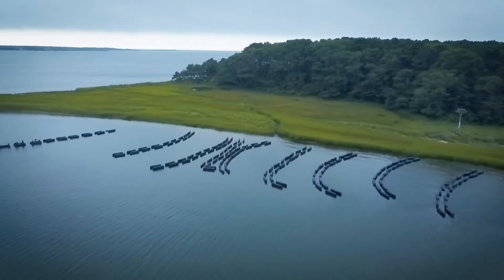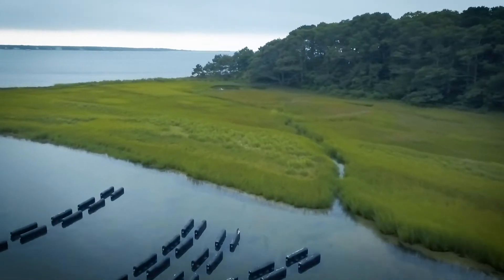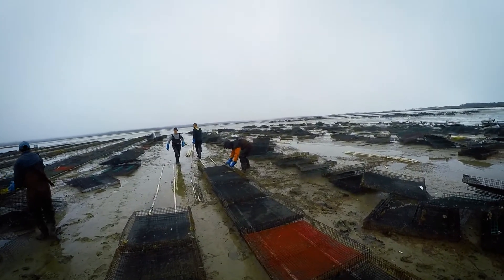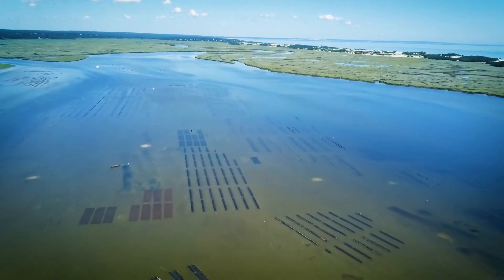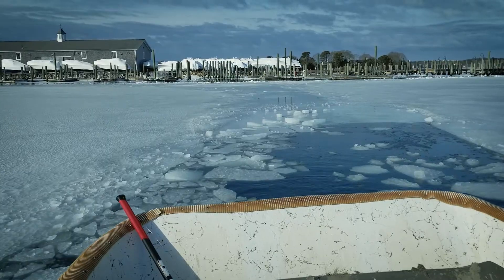Both in Waquoit and at our Washburn Island grant we have floating grow systems and we also bottom plant. The same goes for our West Bay grants — those are all bottom planted oysters and we harvest them straight through the winter to put our product out 52 weeks out of the year.